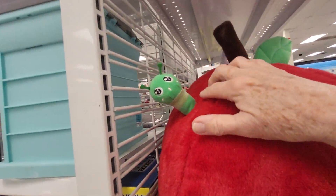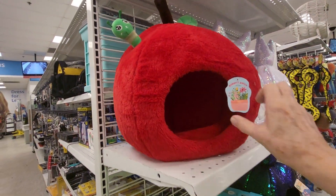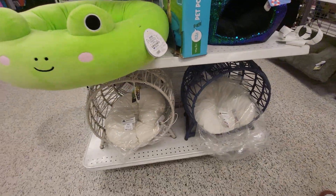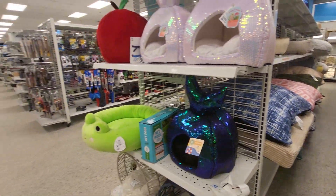Oh look, it's got even the worm in it. Puppy's porch. Let's see how much that is. I don't know. They have little wicker ones down there. But I just wanted to show you the pet beds. They're so cute.